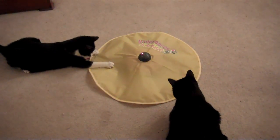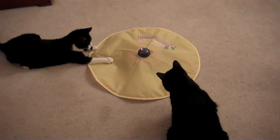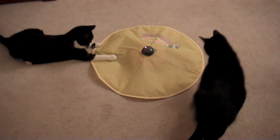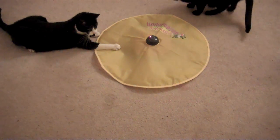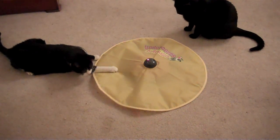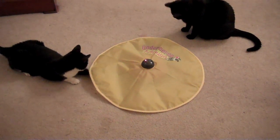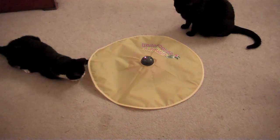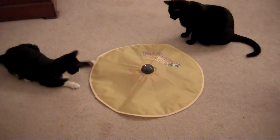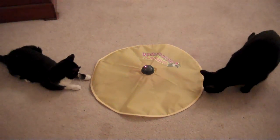It looks like Conrad might have an idea about it first. There we go. Conrad is the one that's kind of figured out how to play with this first.